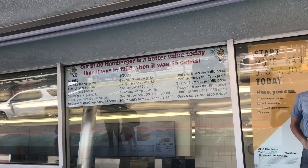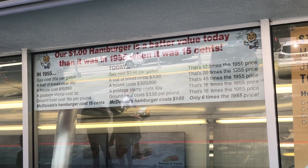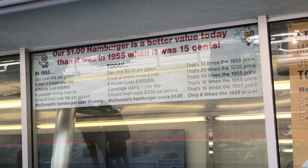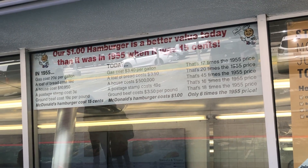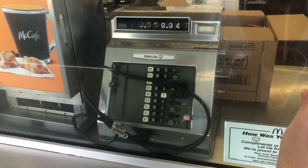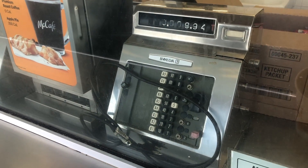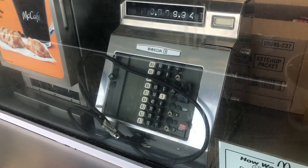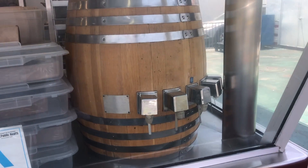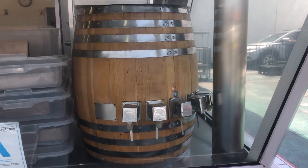Here they have a saying: 'A one dollar hamburger is a better value today than it was in 1955 when it was 15 cents.' So I guess we'll have to get a one dollar hamburger — with cheese. They also have these old cash registers; I don't know if those are from the '50s but they look cool. And this old beverage dispenser that looks like a big barrel for some reason.